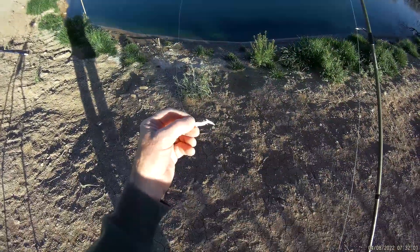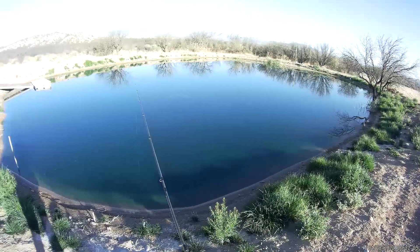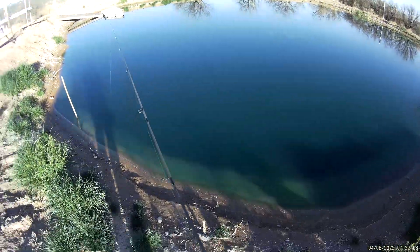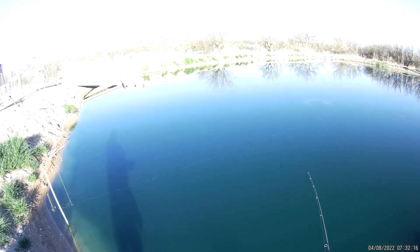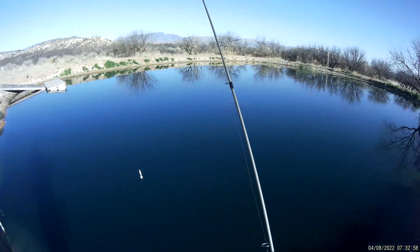There are some nice bass in here and some nice big bluegill. I brought worms, but I think I'm gonna start off with a search bait like a curly tail and see what happens. Thanks for all the new subscribers and all the guys who have been hanging around for a couple of years. This is what we're using — our little search bait, curly tail grub in white. Still see some weeds up here but he cleared a lot of them out.